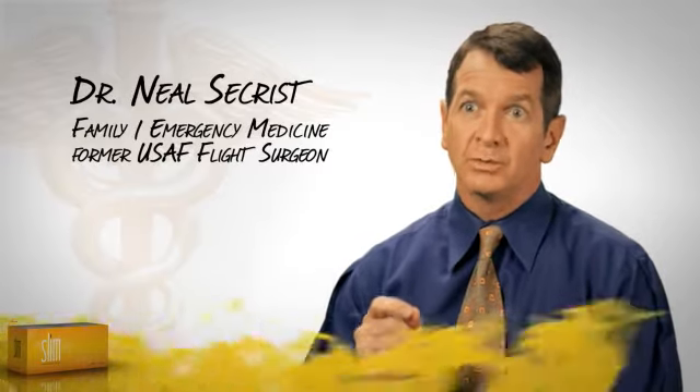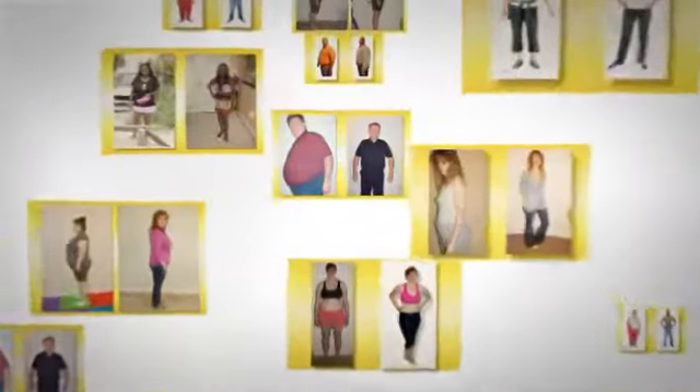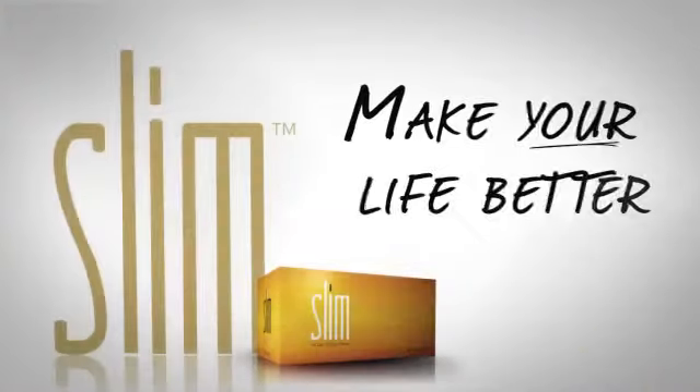And if you just use it properly, it will work for you. Bios Life Slim — clinically proven, medically endorsed. Results you can measure. Bios Life Slim. Make your life better.